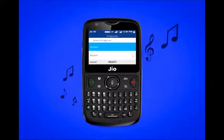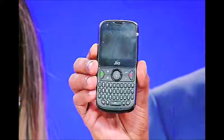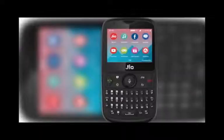Will physical keyboards become mainstream again? We do not have the answer, but the physical keyboard form factor will surely make a comeback on feature phones. As the Jio Phone 2 launches on August 15th, it wouldn't be surprising to see at least a couple of manufacturers once again attempt to make phones with a physical keyboard.